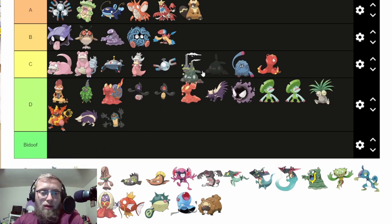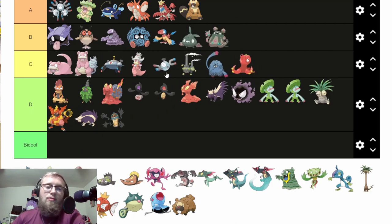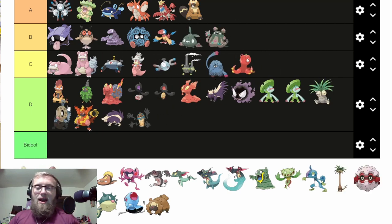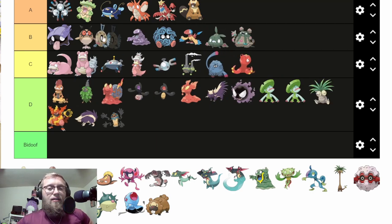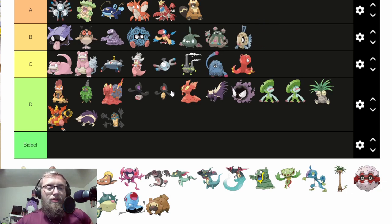We got the trash-bag booble. Probably stinky — that's a smelly booble. Double-smelly booble. But that's B-tier. Feebas is the darkness-abyss booble — he's seen some stuff, seen some things happen. We'll go with Garbodor.